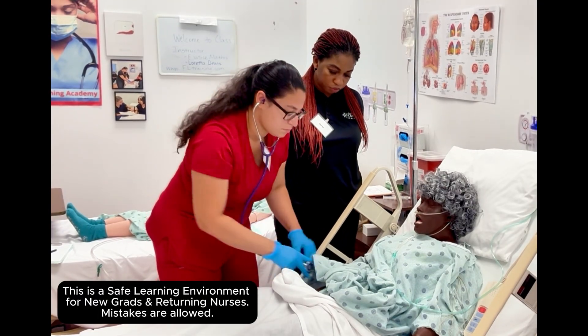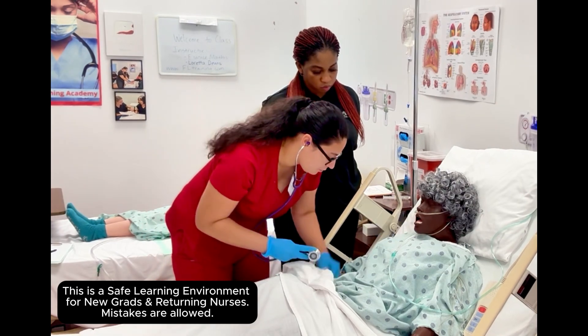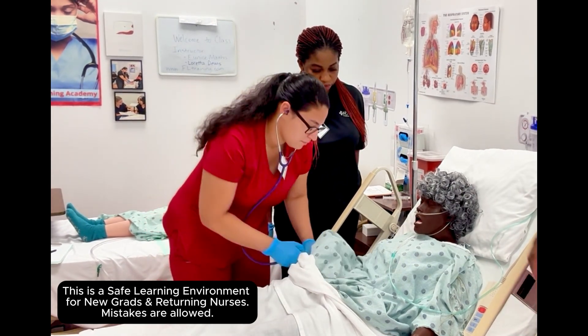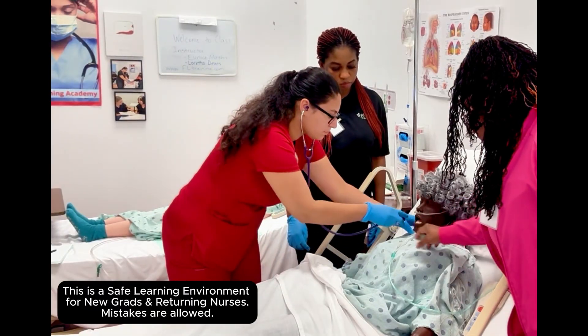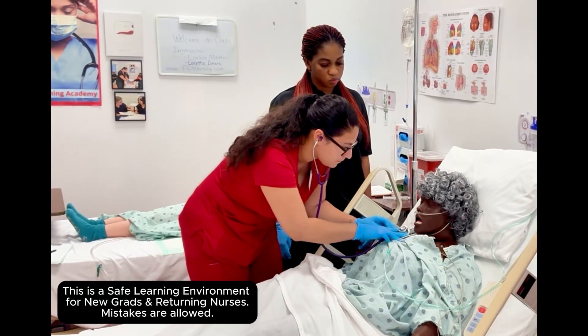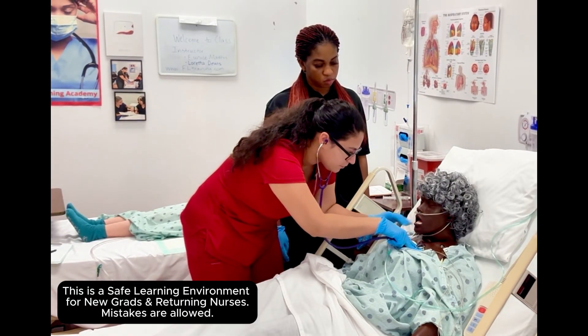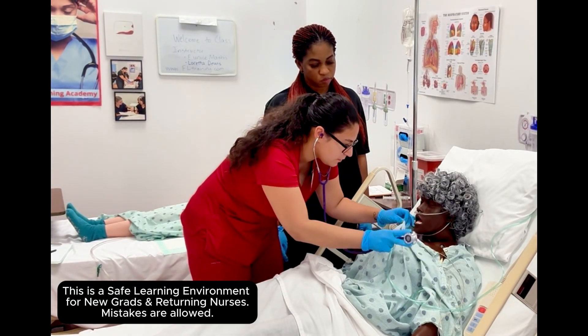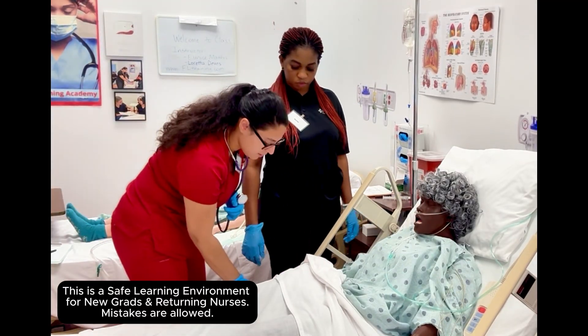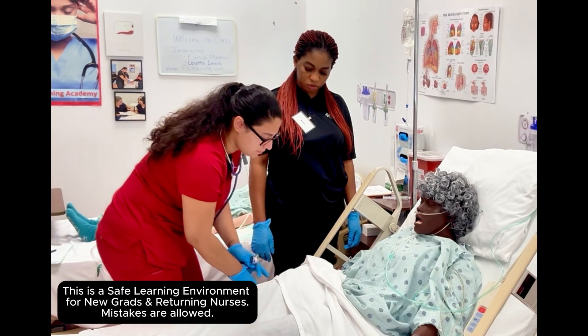Go ahead and talk to her — reassess your patient. Breathe in and breathe out. Go ahead and breathe in and breathe out for me. Clear. Good. Now ask her to squeeze your fingers. Can you squeeze my fingers? She's able to follow commands.